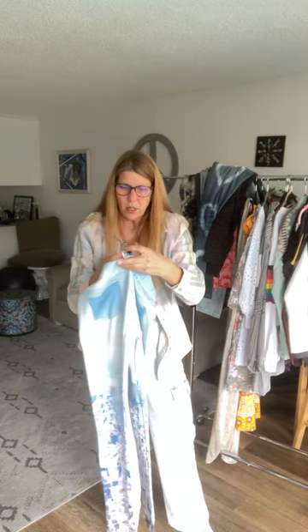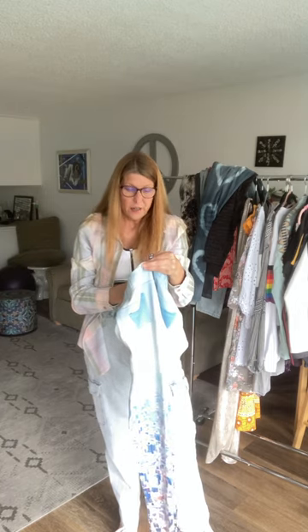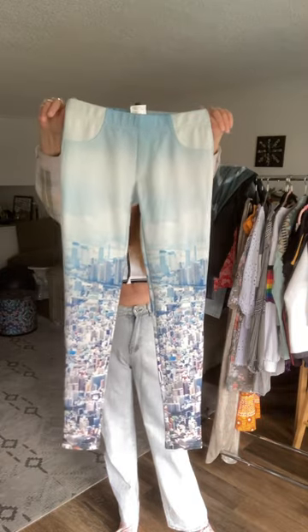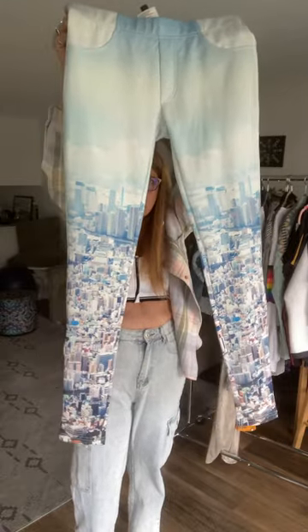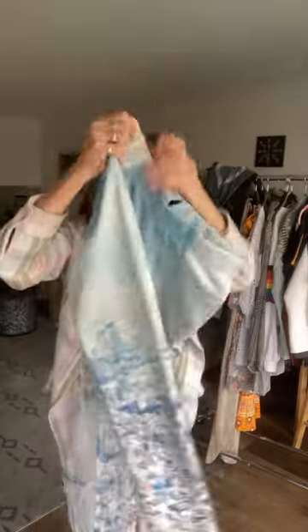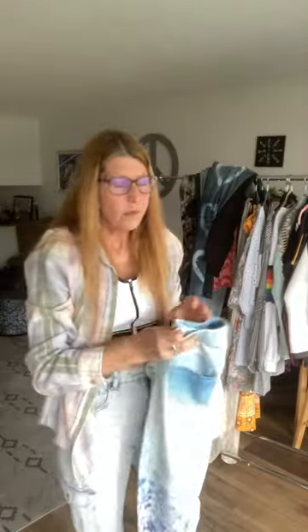I've never seen a pair of pants like this before — they're called PIC, designed in France, made in an ethnic factory in China. They're really cute stretch pants with a picture of a city on them. If anybody could tell me what city this is — I have an idea. Back pockets only, no front pockets. They're very unique and hard to come by, and I did some Google research — they're pretty expensive.